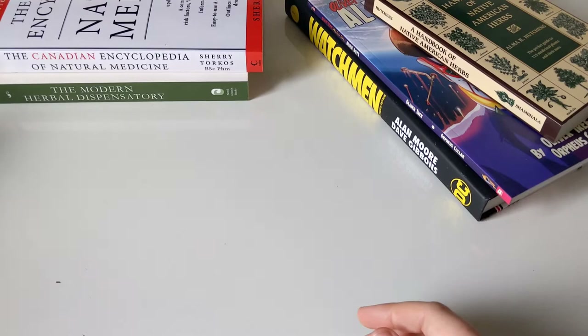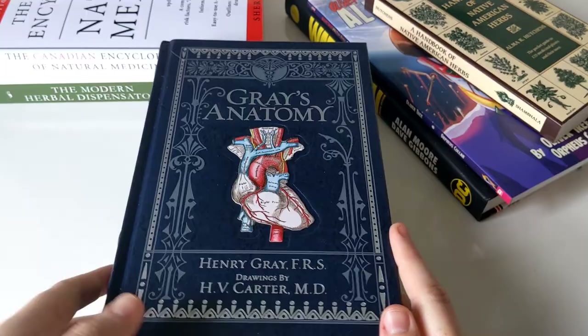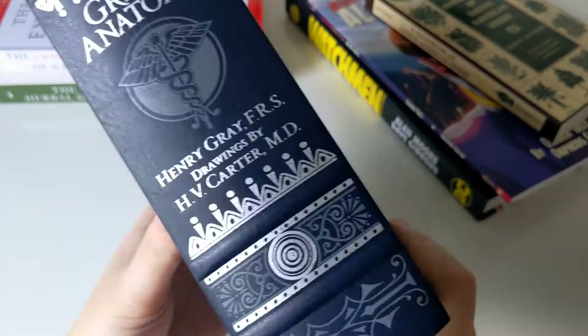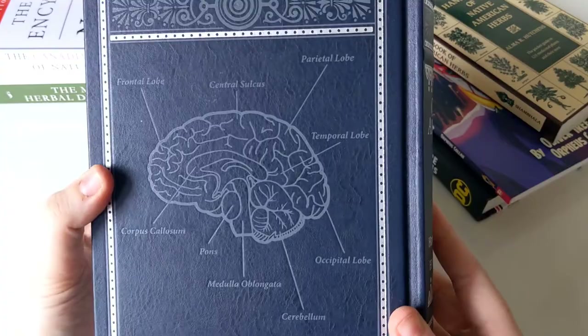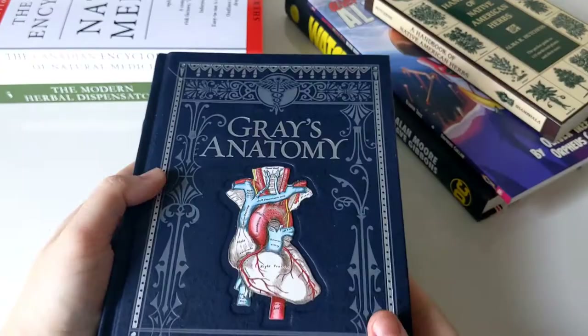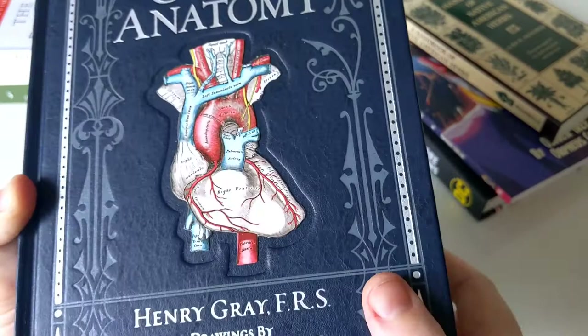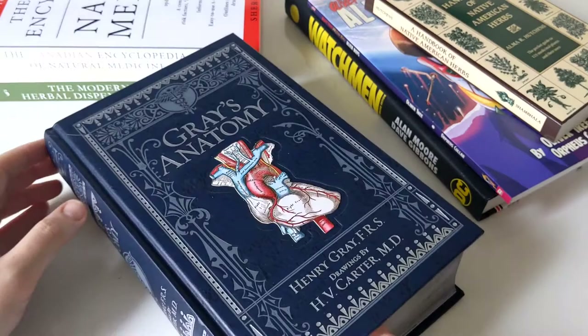And then last but not least — you guys are gonna love this one. This is a Barnes and Noble leatherbound edition of Grey's Anatomy with original drawings by Henry Carter. This is a gorgeous book — silver gilted edges, and the spine looks so nice. This is my second copy of Grey's Anatomy. I have an original edition published by Arcturus Publishing. I'm not gonna open this one up just because I will do a review on this one for sure. But the cover is just so nice — really nice raised illustration of the heart. Very beautiful book.